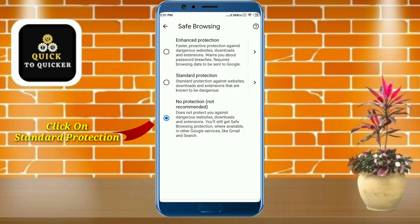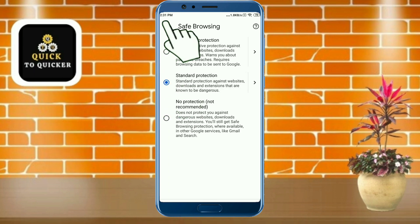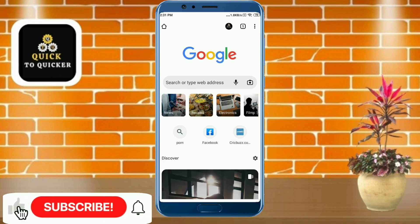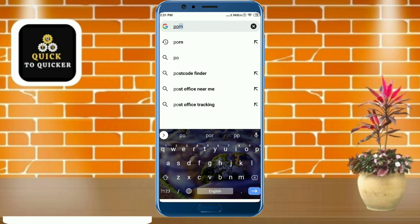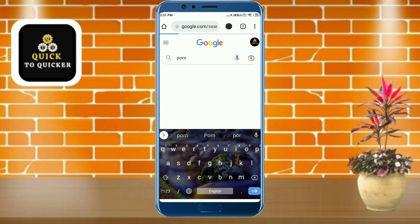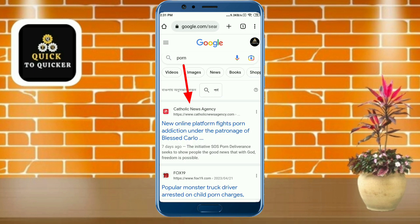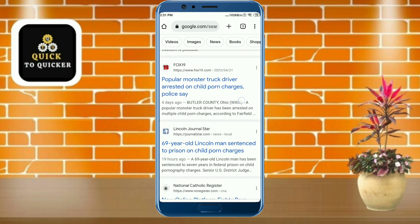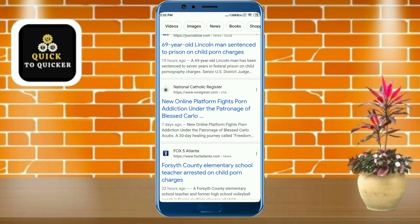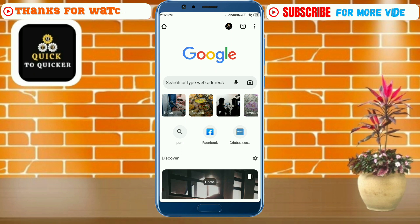Now if I go back to the home page and search some porn sites, you will be really surprised to see that there are no kinds of porn sites available. So by this process you can block or turn off any kinds of porn websites or adult content easily.